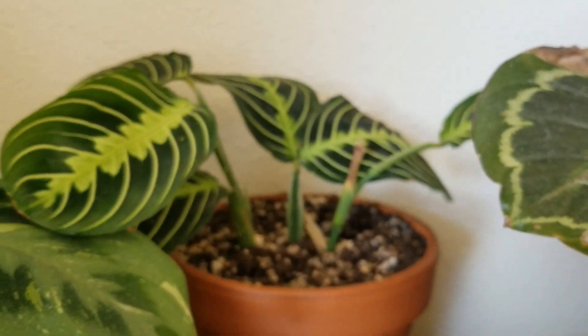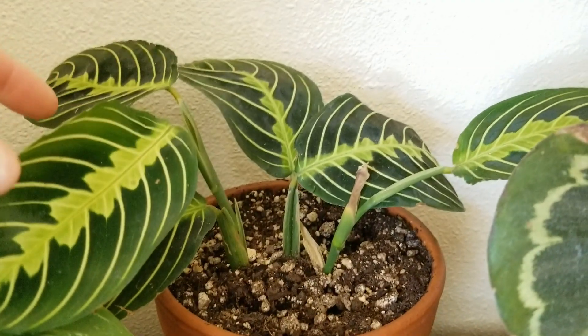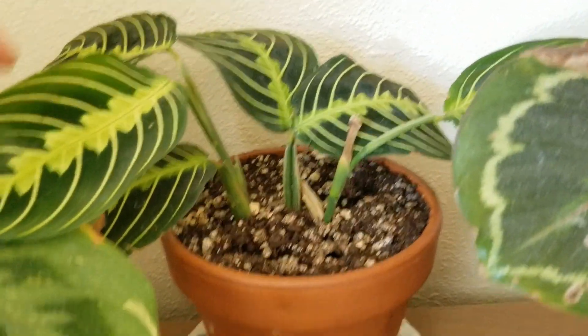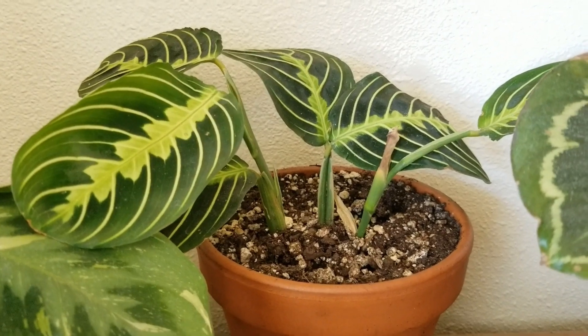Let's look at a couple more and then we're done. This is my lemon lime prayer plant — it's very new. It was a small cutting and it's doing well. It does not have any new leaves that I can see, but it's doing well, and man, those leaves are just so striking.